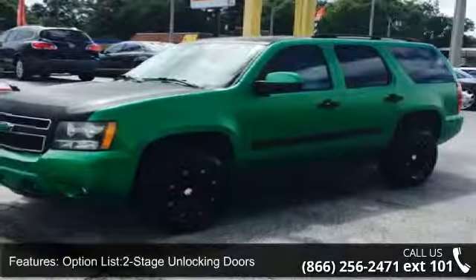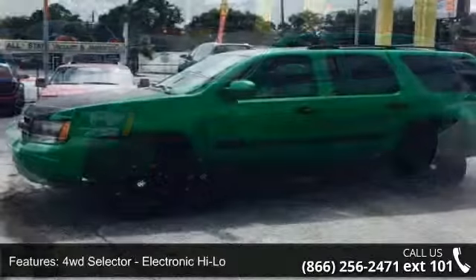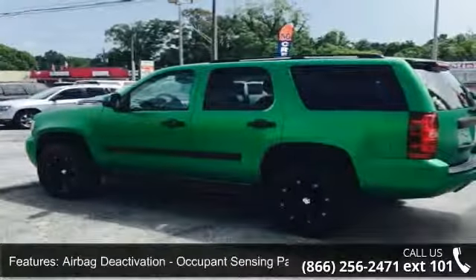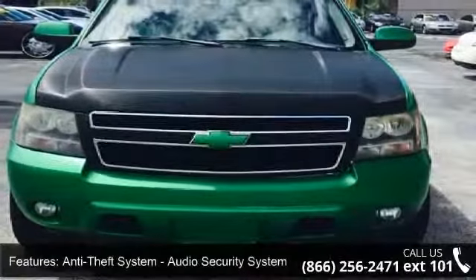Option list: 2-stage unlocking doors, 4WD selector, electronic hi-lo, ABS 4-wheel, airbag deactivation, occupant sensing passenger, anti-theft system, audio security system, anti-theft system, engine immobilizer.